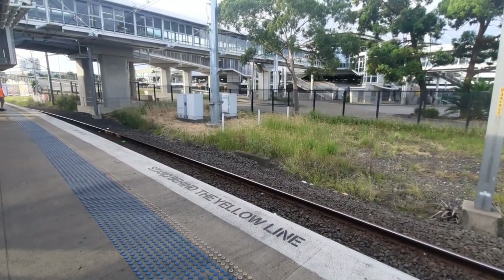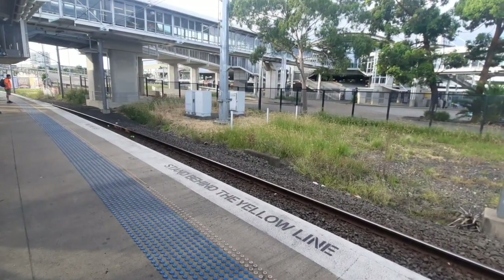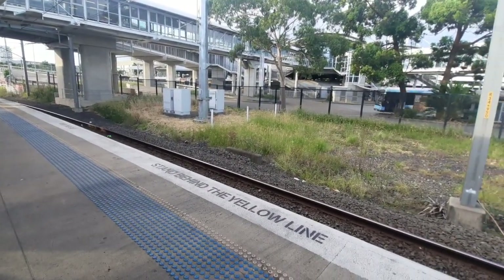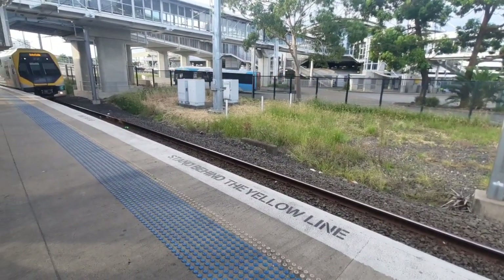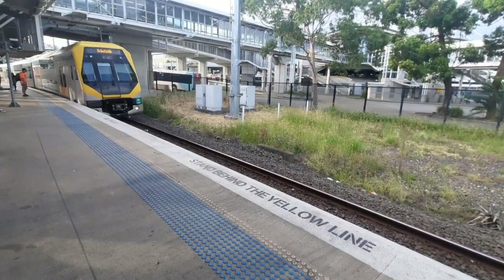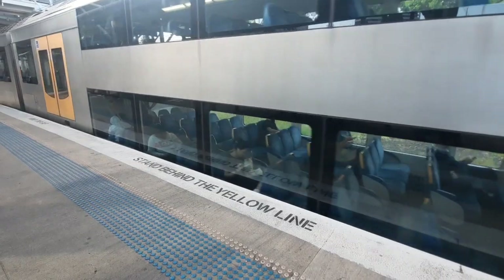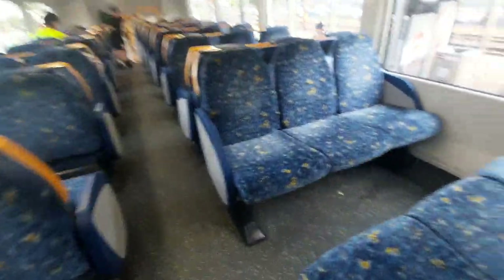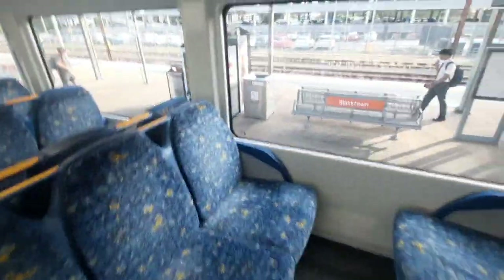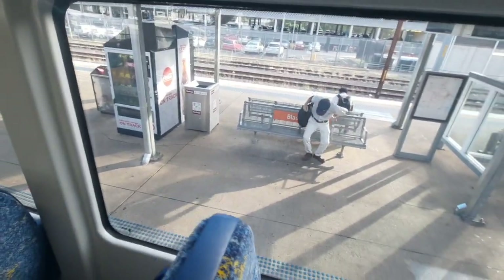All right, here's my train, should pop around in just a sec. I've got M10 as the only four cars. I hope I chose the carriage wisely — I've got M10.